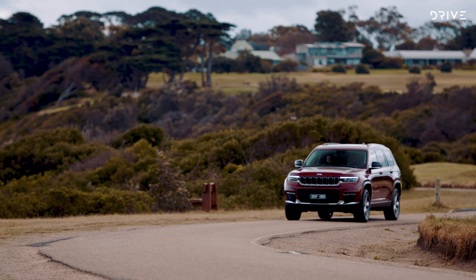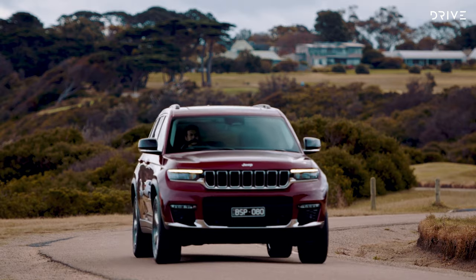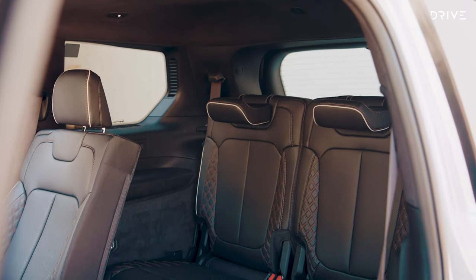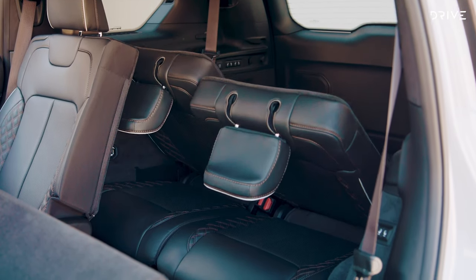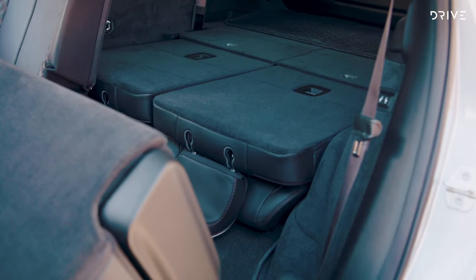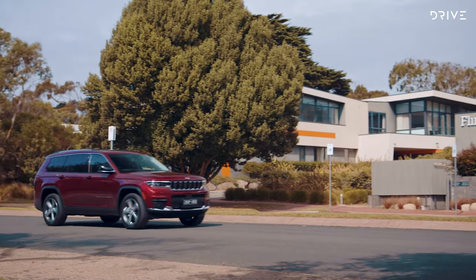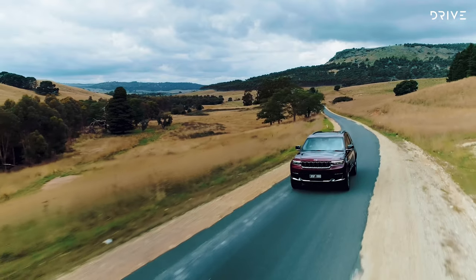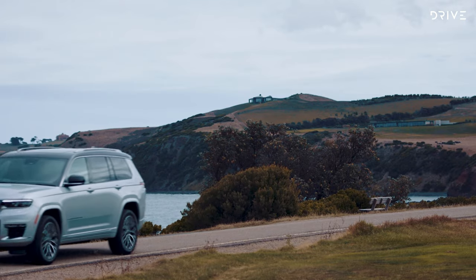The next generation Jeep Grand Cherokee is coming to Australia firstly in a seven-seat format known as the Grand Cherokee L. This is the first time Jeep has had a seven-seat offering since the Commander in 2010, and this model will be followed by a five-seat variant with a shorter body and wheelbase. This seven-seat variant measures around 5.2 meters long and sits on a 3,092 millimeter wheelbase, built atop an all-new platform adapted from Alfa Romeo bones.